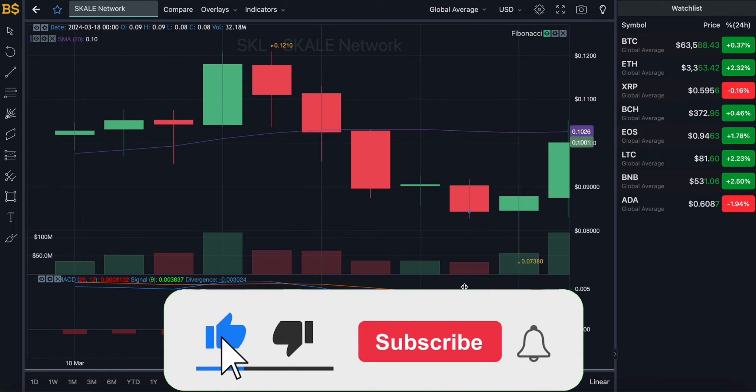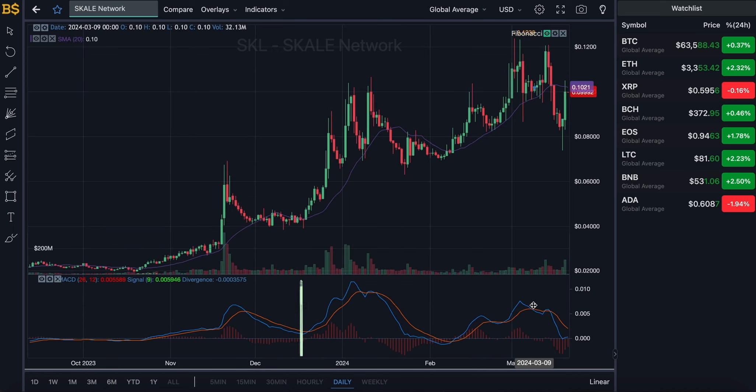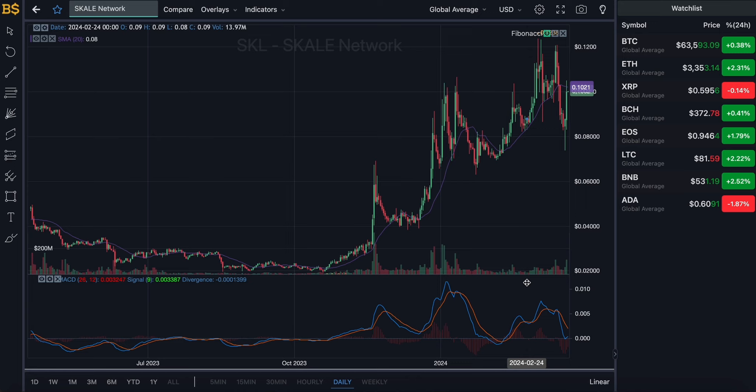On the daily chart for the next couple of weeks, the blue line is looking slightly bullish heading positive, but the orange line has taken a complete U-turn and is looking quite bearish. These two lines going in opposite directions suggest overall fluctuation. However, over the next six to eight weeks — by mid to late May 2024 — I'm expecting Scale to be heading closer to the 20-cent target. The Bitcoin halving coming up in April should also have a major positive impact on Scale and the broader crypto market.